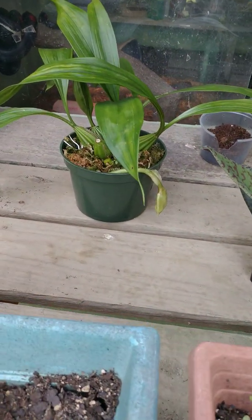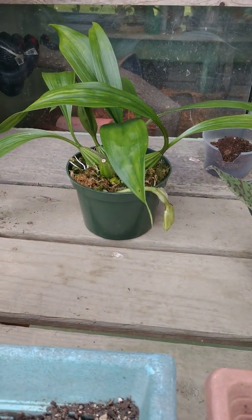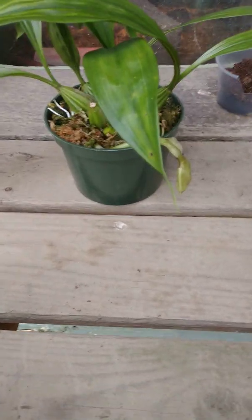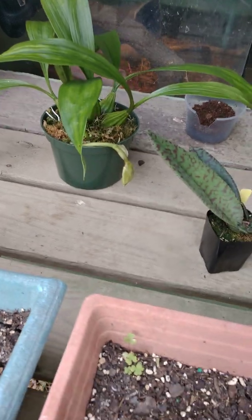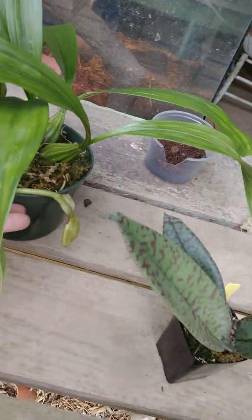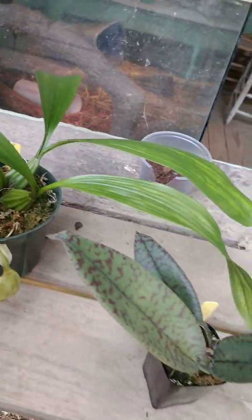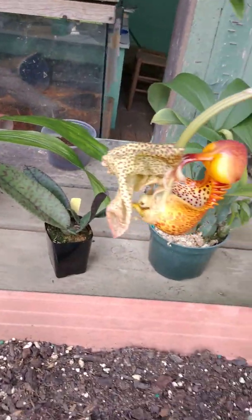These are bucket orchids. There are about 49 species that live in Central and South America. This is Corianthes macrontha — this one is starting to form buds, and this one here is in full bloom, Corianthes macrontha.